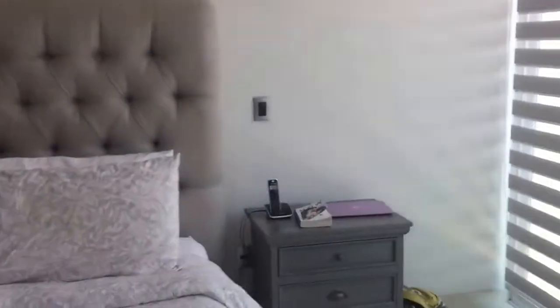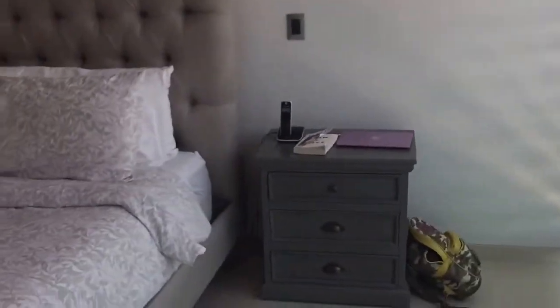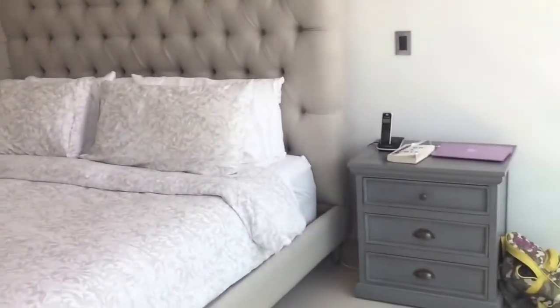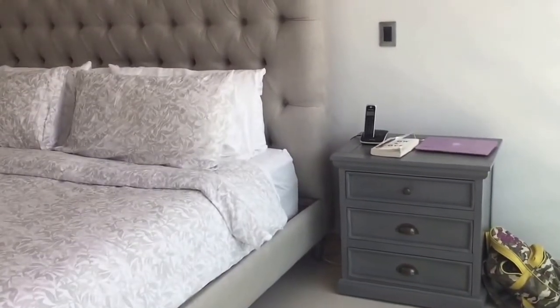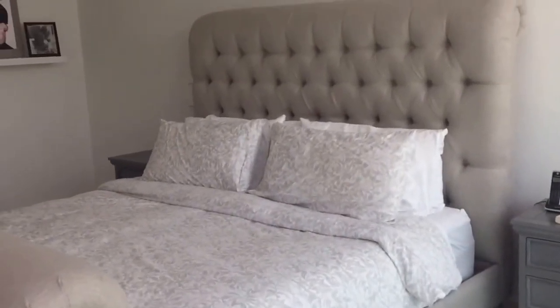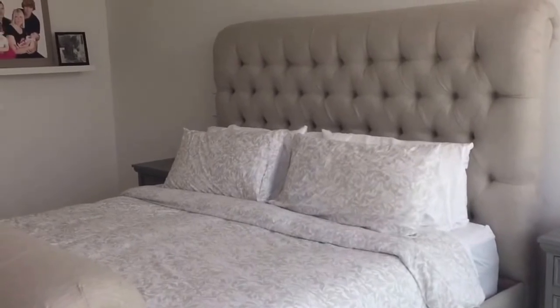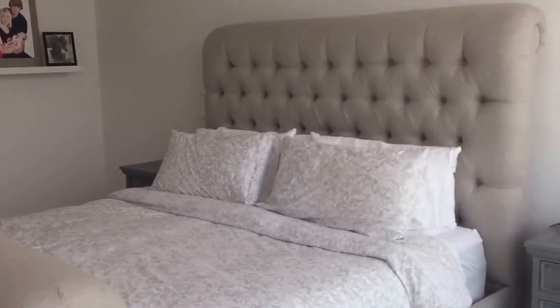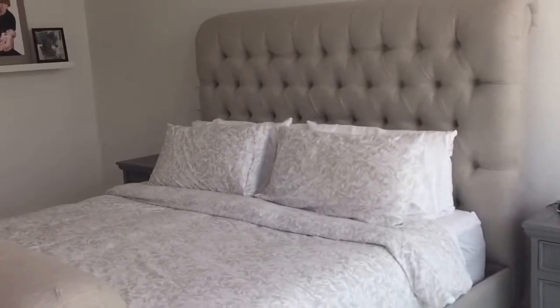I haven't had a chance to unpack everything and fully decorate this room yet. On either side of our king bed we have two gray nightstands - this is my side of the bed. The main focal piece of the room is this humongous king size bed. I always wanted a fabric headboard and a really big chunky king size bed, so we finally bought one when we moved into this house.